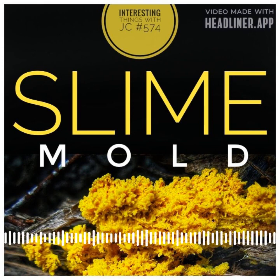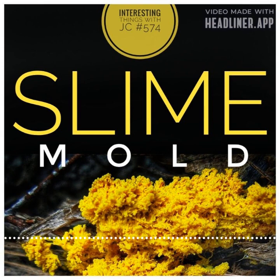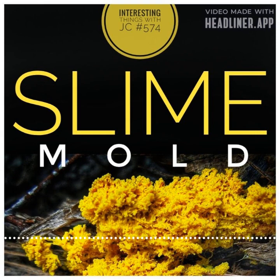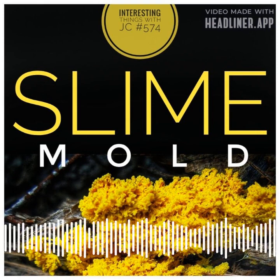These fruiting bodies, which are the size of a pinhead, can number in the thousands and can be seen embedded in the crusty residue on leaf surfaces. When the sporangia are damaged, spores are released into the air and water, and can be dispersed by lawnmowers, pets, or even your own feet.